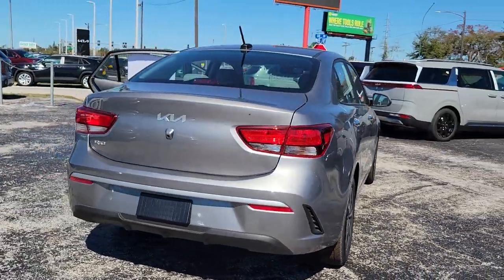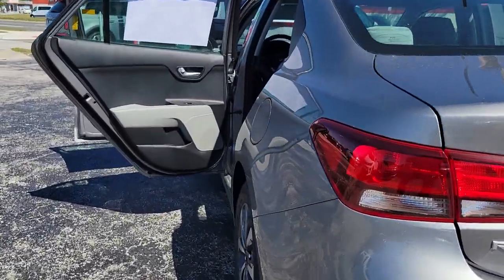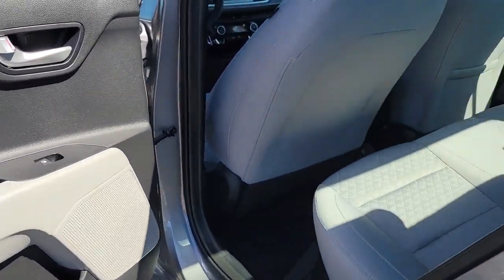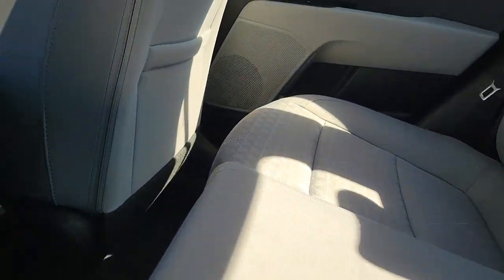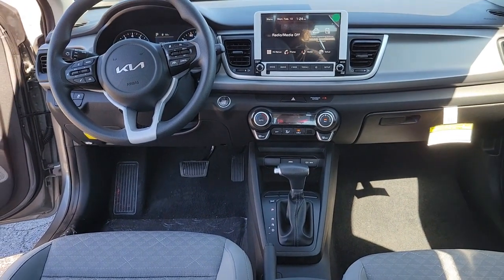These are just some of the great options this vehicle comes with: keyless entry, heated mirrors, steering wheel audio controls, aluminum wheels, tire pressure monitoring system, alarm, electronic stability control, intermittent wipers, traction control, floor mats, and smart travel light.